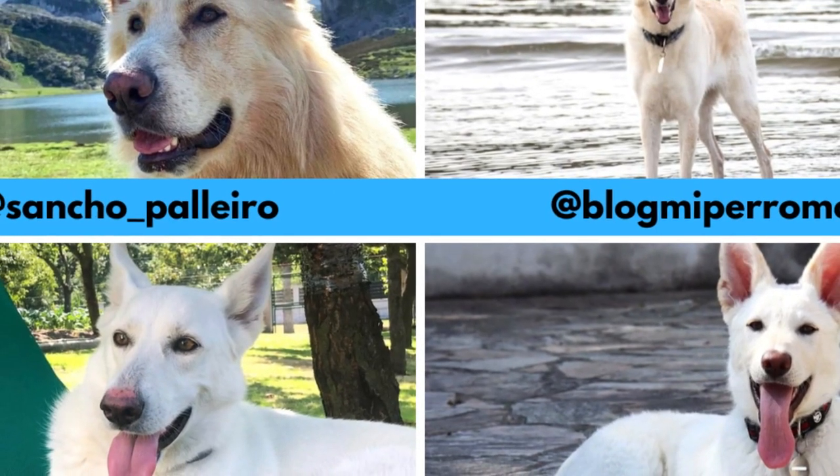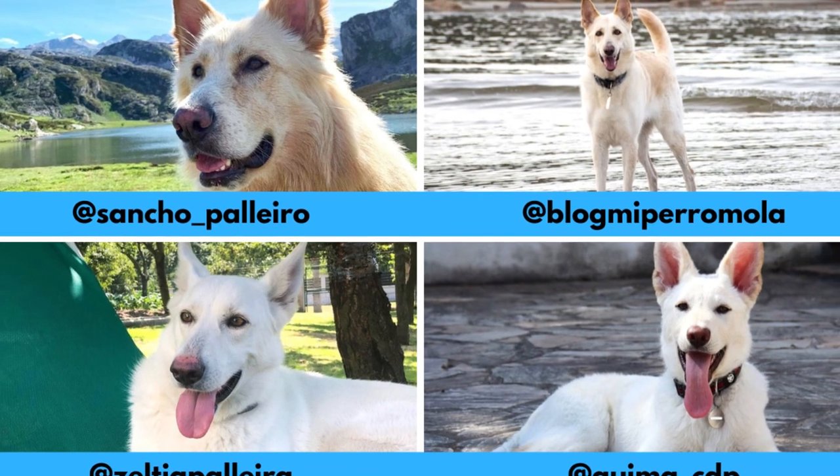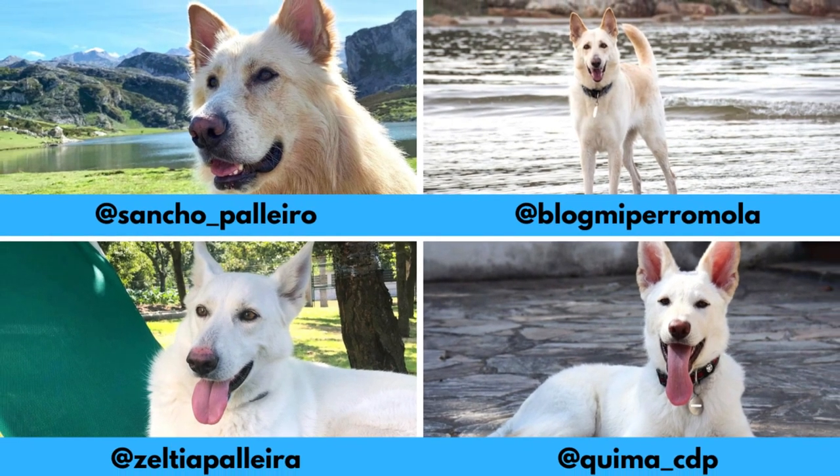First of all, I would love to thank these Instagram profiles for letting me use their photos in this video. If you like the Can de Pallero and would love to see more of it, definitely check them out — links are in the description. Now let's jump into the video.